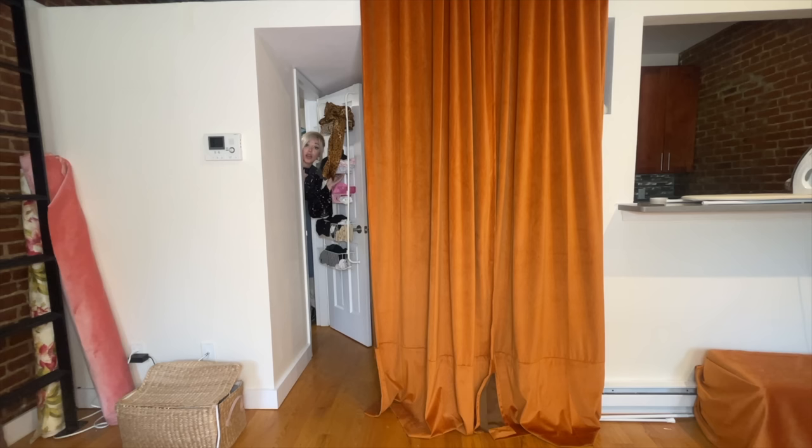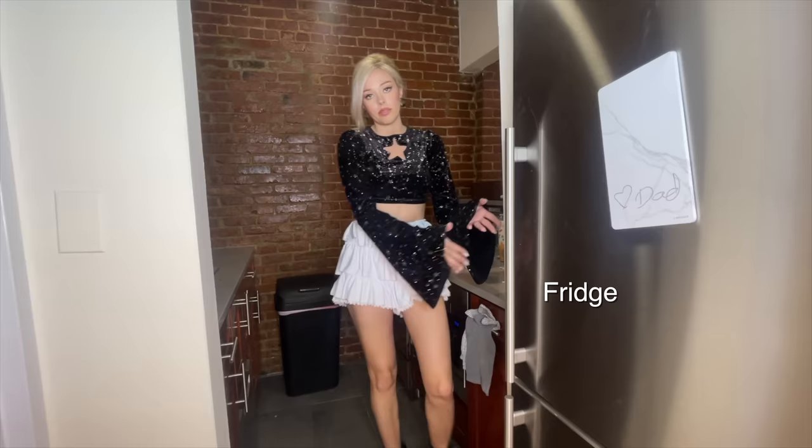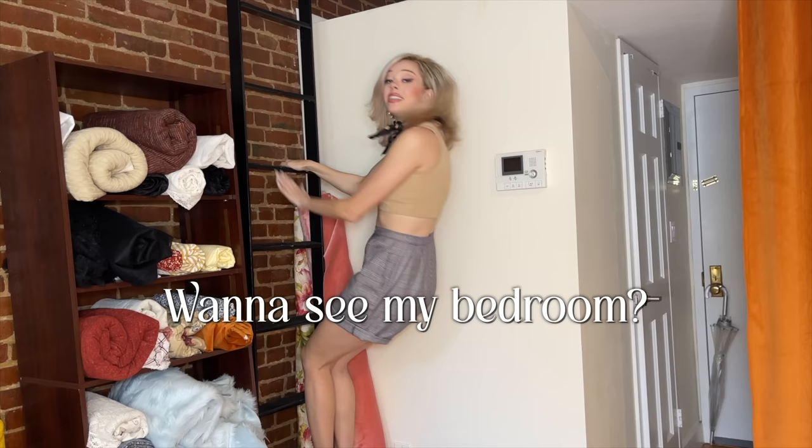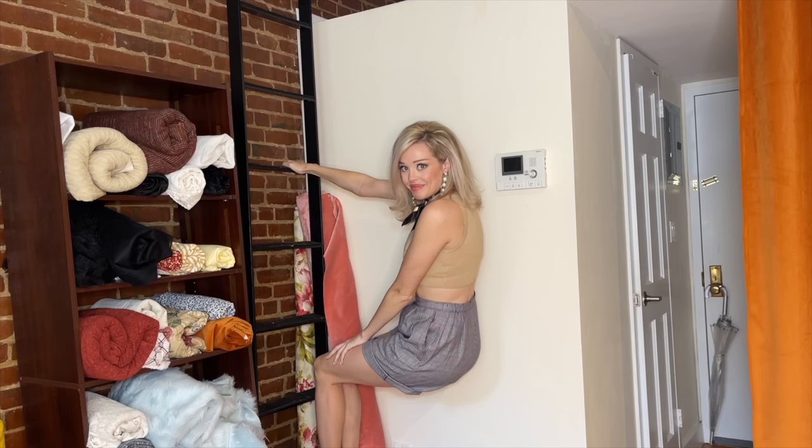I find kitchens inherently boring so let's make this fast: stove, oven, fridge, microwave, sink, dishes, fabric. Do you want to see my bedroom? Come on up.